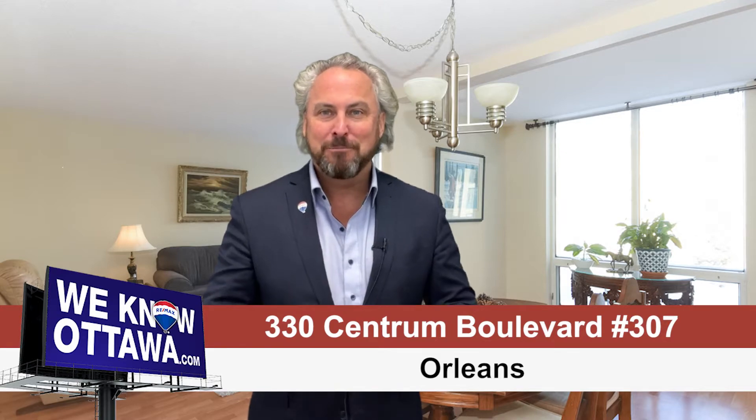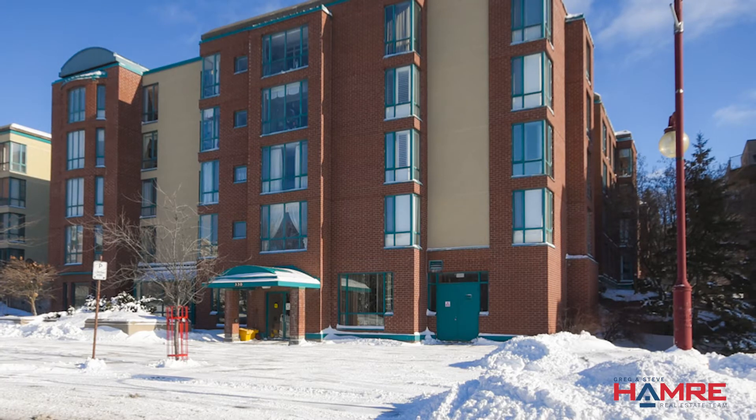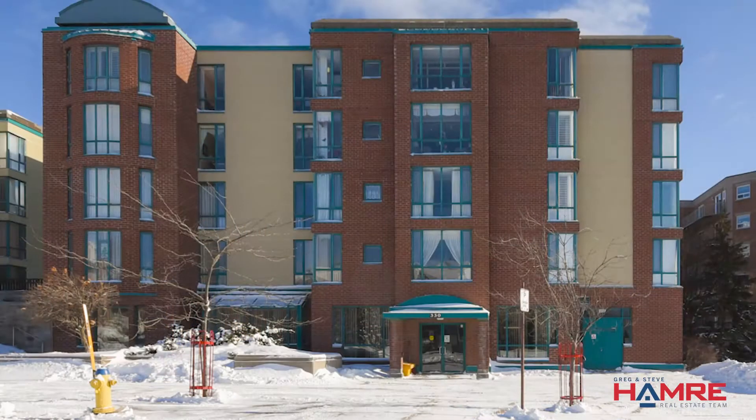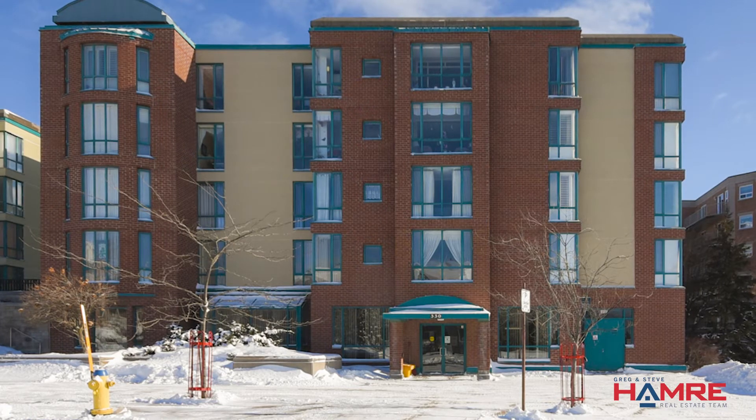This is 330 Centrum Boulevard, located in a fantastic neighborhood, close to some awesome amenities including Good Life Fitness, Farm Boy, Plastorleans, some great restaurants, eateries, coffee shops, and easy access to transit.